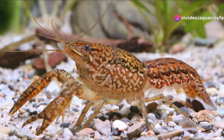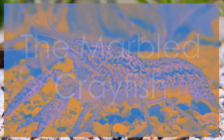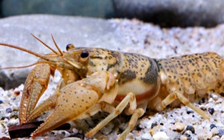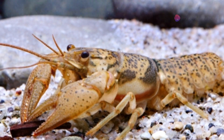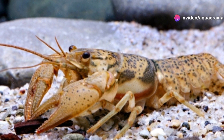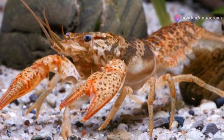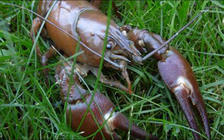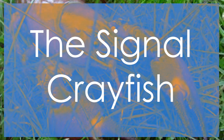Number 7: the marbled crayfish. Unique for being parthenogenetic — meaning all individuals are female and reproduce without males — these crayfish can quickly populate an area. They are highly aggressive towards other crayfish species and can disrupt local aquatic ecosystems.